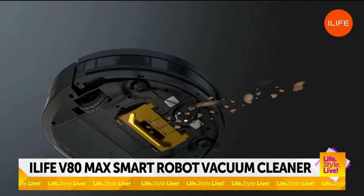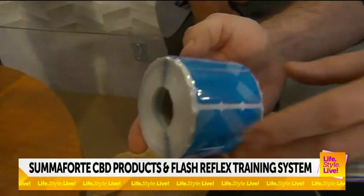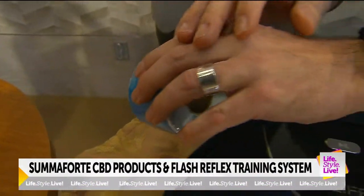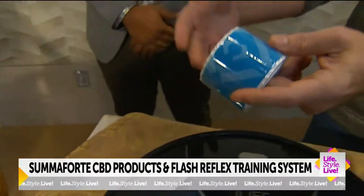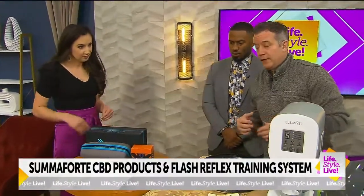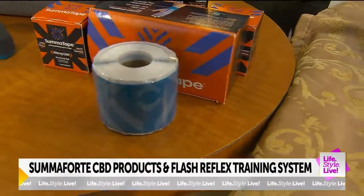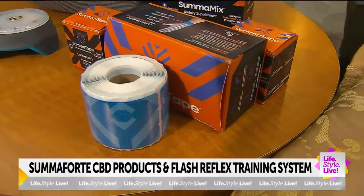These are products by Summa Fortis — CBD-infused athletic Kinesio tape that you can put on your muscles, joints, and tendons. We've learned a lot about CBD and how it really improves performance and recovery. You can put it on your fingers, arms, legs — anywhere you want — and it will inject transdermally just a small dose of CBD and menthol to really condition and relax you right into your skin.